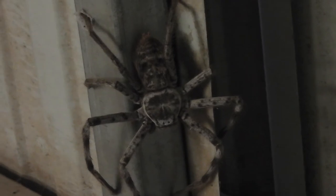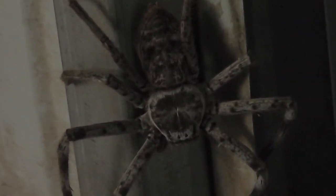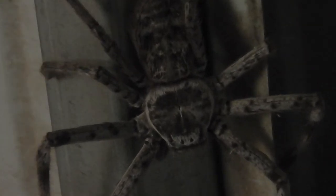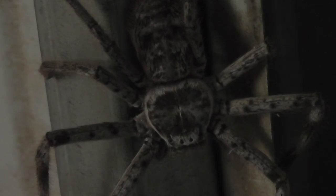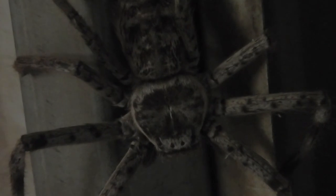How close can we get? There's the spider. We won't disturb her just for the sake of seeing her move — it's not fair to her really. I suppose she's waiting for a fly or something. Everyone wants to eat, don't they after all.